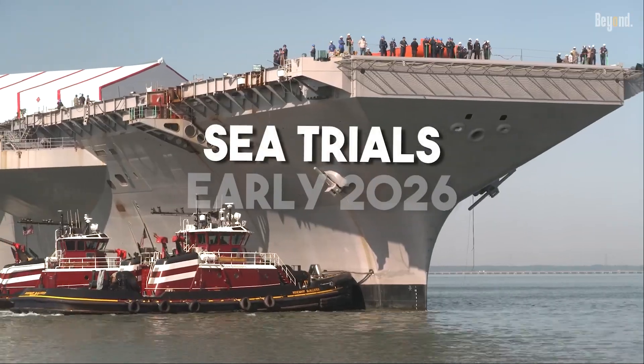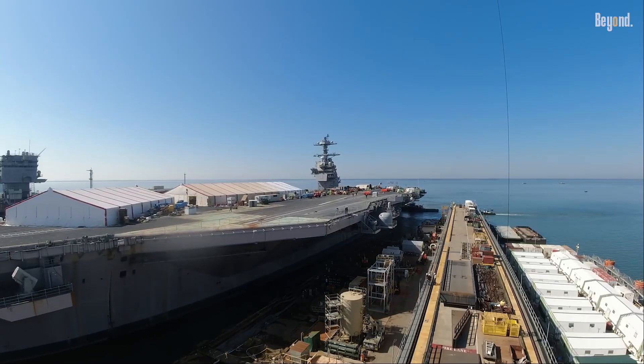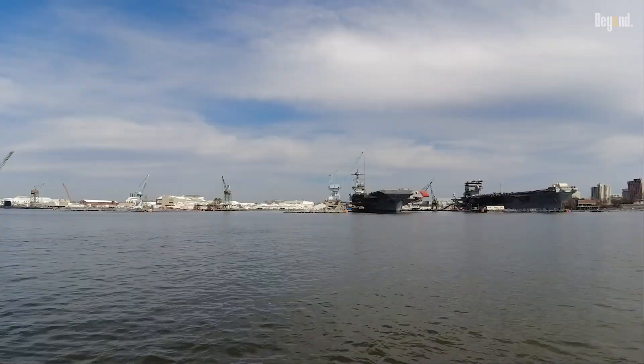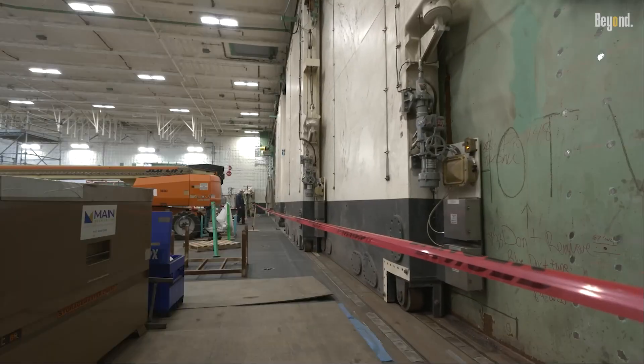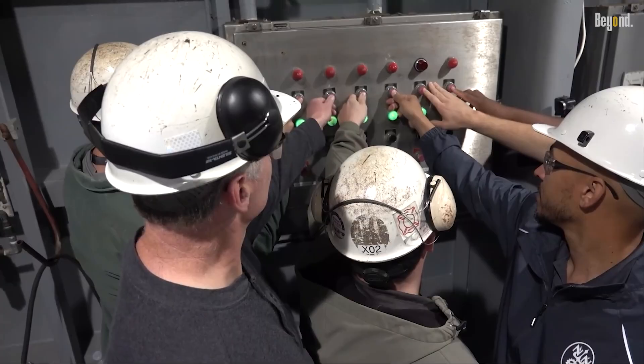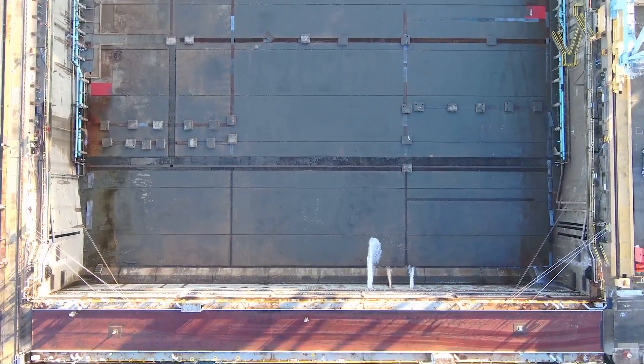The Kennedy should finally head out for sea trials in early 2026 — that'll be the real test to see if all this waiting paid off. If everything goes well, the Navy will officially take it over in 2027. Until then, it's basically the world's most powerful ship that's not going anywhere just yet, but hopefully it'll be worth the wait.